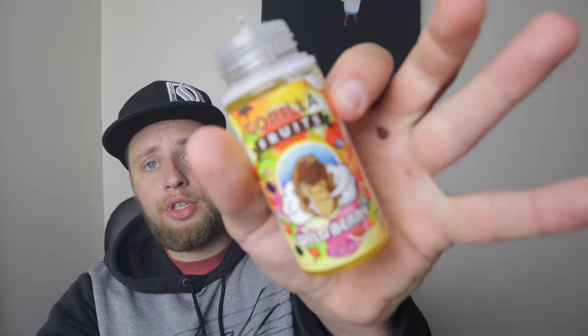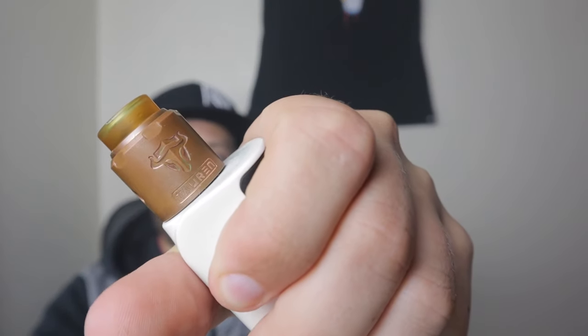So that completes the Gorilla Fruits line — it's been a pleasure reviewing all four of them, plus they have an iced version of all four that I've reviewed. I hope you guys have had a good time watching this video, and we will see you on the next one for the Tauren RDA.